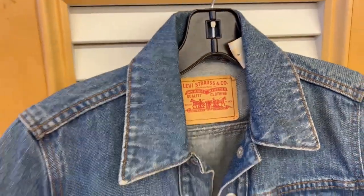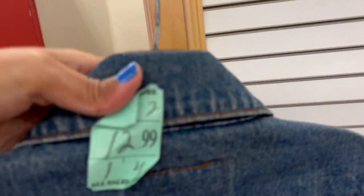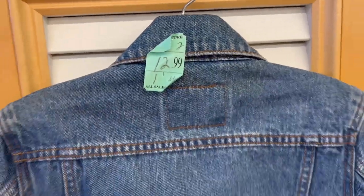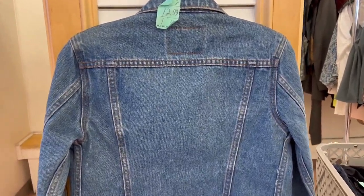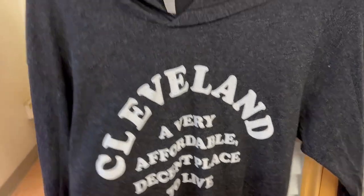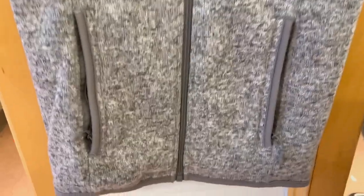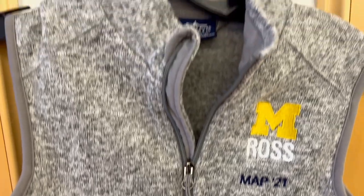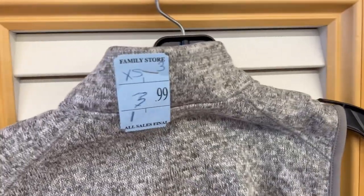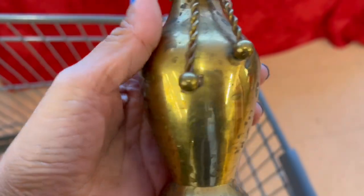This Levi's jacket right here was a small size — most Levi's jackets are actually big, but this one fits perfectly on me and it was $12.99, so of course I needed to pick it up. Look at this shirt — it says 'Cleveland, a very affordable decent place to live.' Whoever made this really made my day and it was 50% off. Next is this vest right here — it's perfect when Steve and I go for a hike. It was $3.99, unfortunately not 50% off. This vintage small brass vase was $0.99.